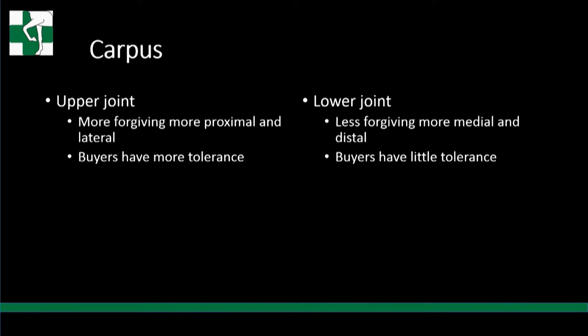The next thing I want to talk about is the carpi. The upper joint is more forgiving - the higher we go on the knee and the more lateral we go, the more buyers tolerate. Lower joint, less forgiving. The more medial or lower you go in the knee, the more significant those problems can be, and buyers have little tolerance.